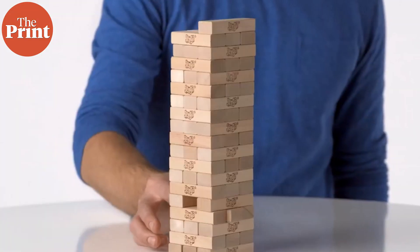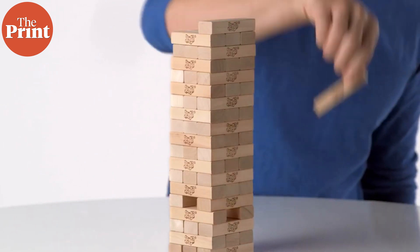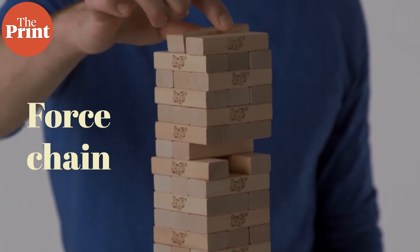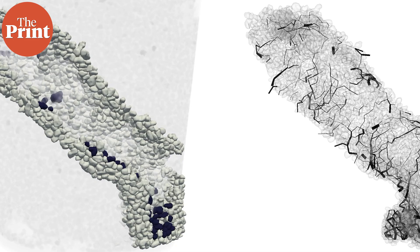He teamed up with Caltech bioengineer Joe Parker, who was studying ants, to figure out how they work on the problem of tunneling. Their question was: were the ants playing Jenga? Did they figure out which grains of soil to move by checking the way we do when we play Jenga? In the game, you experience something called a structural force chain — a set of pieces wedged together because of forces acting from all directions, which hold up the structure. The researchers hypothesized that maybe ants could identify where these force chains are in the soil and avoid digging in those areas, keeping their tunnels stable.